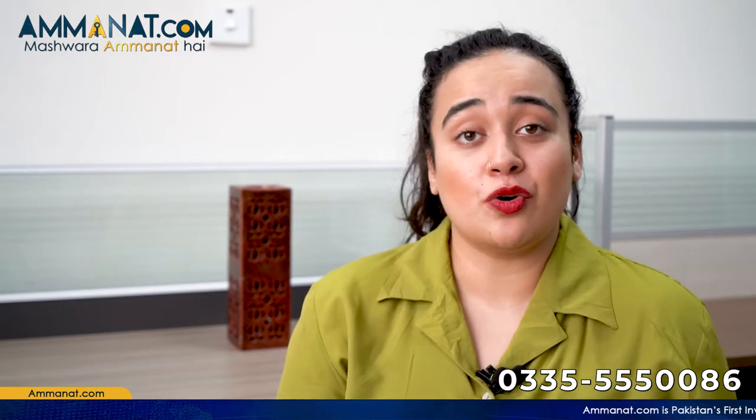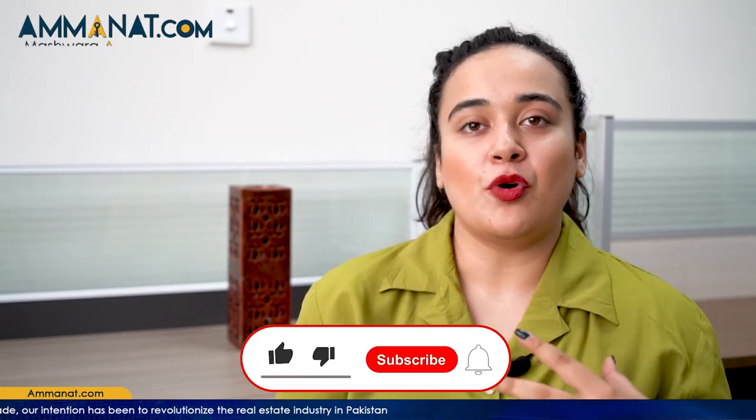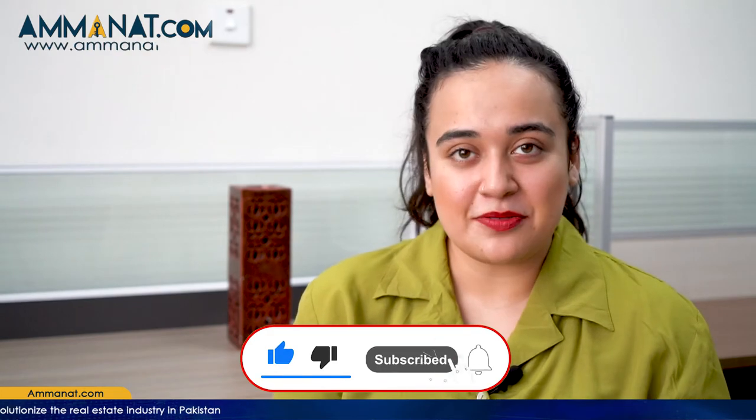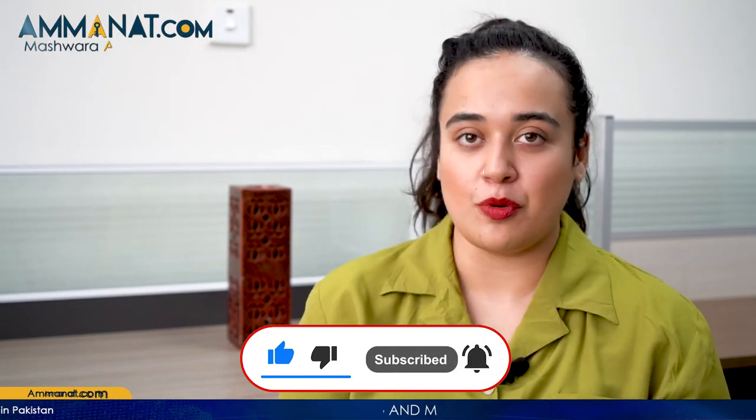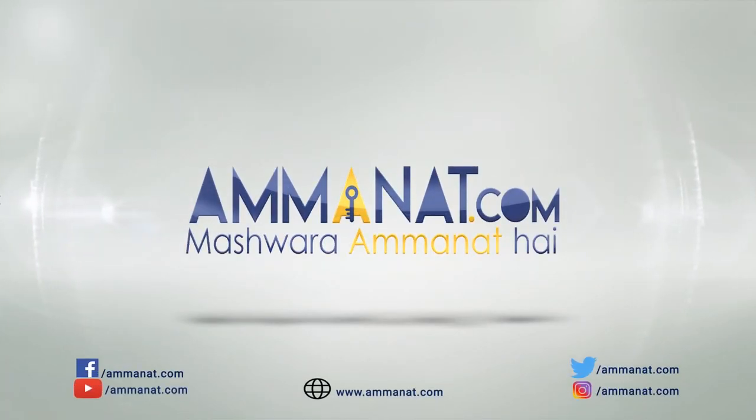I hope you now have a clear idea of what Lahore Smart City is. Soon I'll be making a more detailed video and will likely take you on a tour of Lahore Smart City. There are also other projects located in Rawalpindi and Islamabad — videos are available on our channel. They are great projects for investment and are all legal. Subscribe to this channel, like and share this video, and hit the bell icon. Until next time, Allah Hafiz. Amana.com — Pakistan's first investment portal.